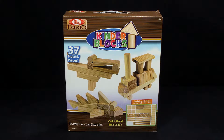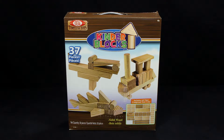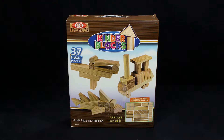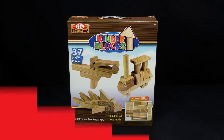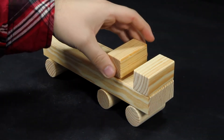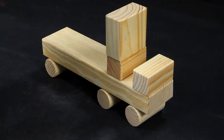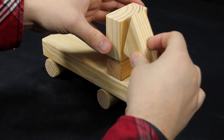Build a train, a shark, or a pelican. There's no limit to what you can create with the Kinderblocks 37-piece Building Block Set from Ideal. These classic wooden blocks are big, chunky, solid blocks designed with young builders in mind and fit perfectly in their small hands.